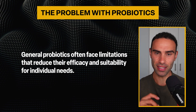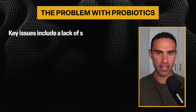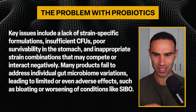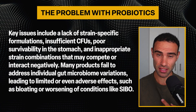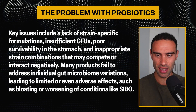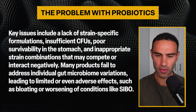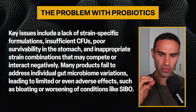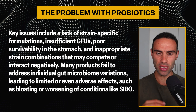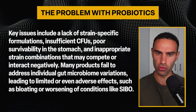General probiotics often face limitations that reduce their efficacy and suitability for individual needs. Key issues include a lack of strain-specific formulations, insufficient colony-forming units or CFUs, poor survivability in the stomach — most probiotics just end up breaking down in the stomach and don't actually make it to the large intestine — and inappropriate strain combinations that may actually compete or interact negatively. Many probiotics fail to address individual gut microbiome variations, leading to limited or even adverse effects such as bloating or worsening of conditions like small intestinal bacterial overgrowth, or SIBO.